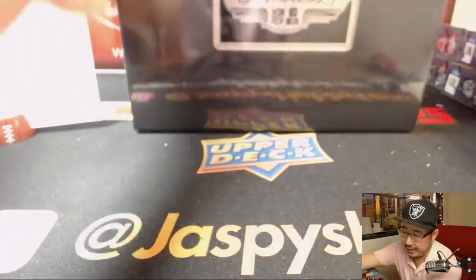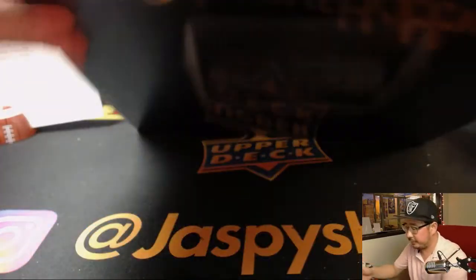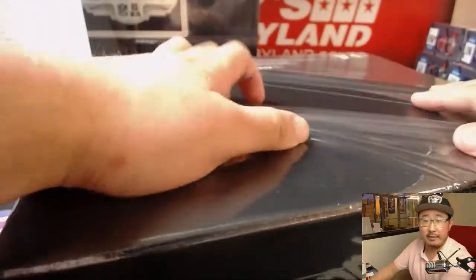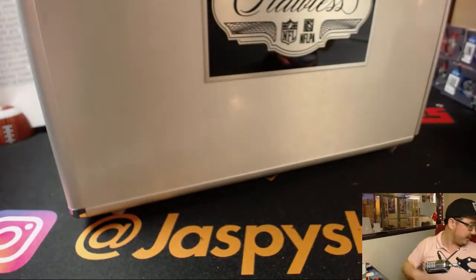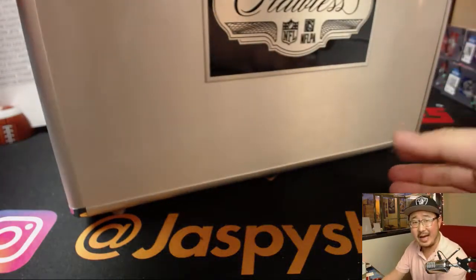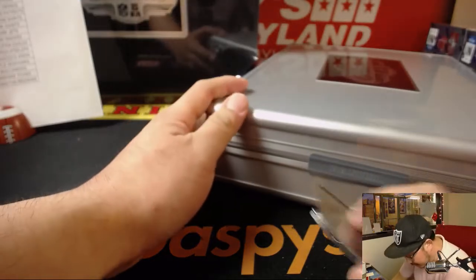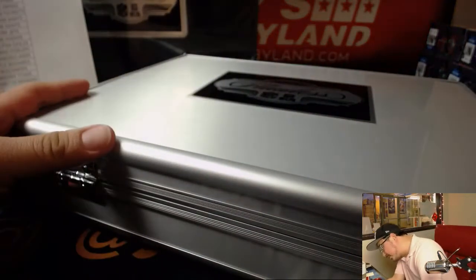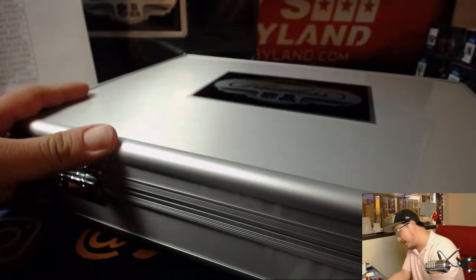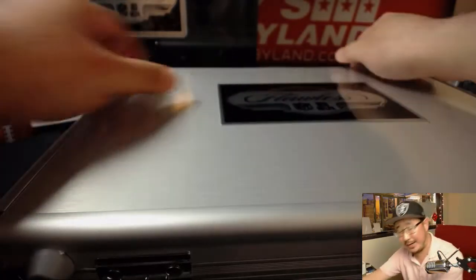This is break 9. Beautiful stuff from Flawless — we've been seeing some really nice stuff, it has been delivering. Believe the hype. We've been lucky enough to get some nice cases too. Not everyone hits — it's a tough break to hit in, but if you do, it's going to be great.